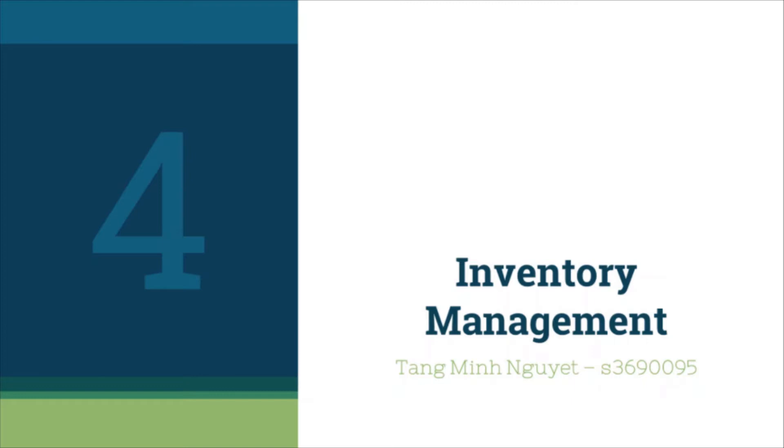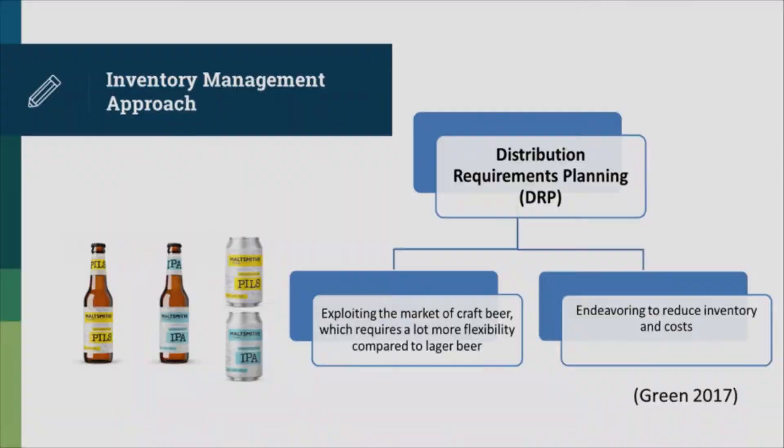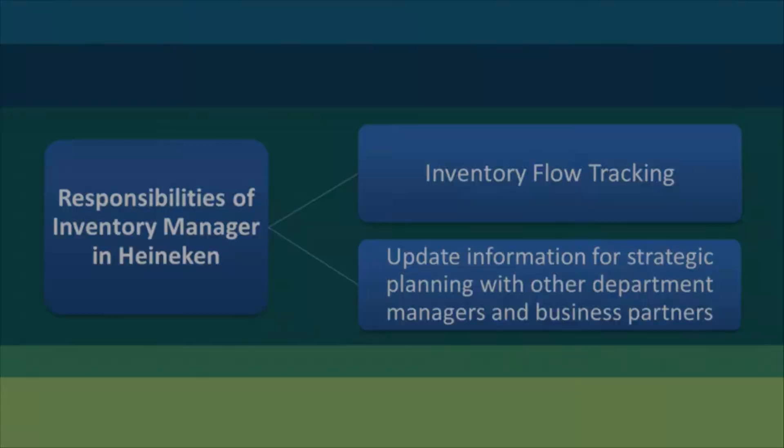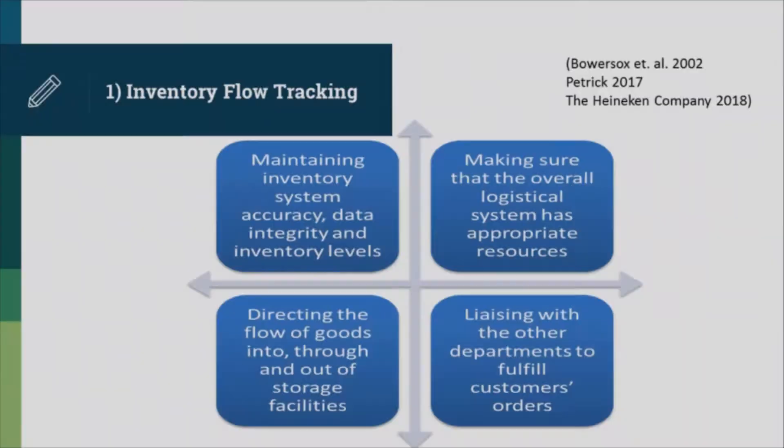Inventory management is one of the primary processes that add value to the supply chain. The latest inventory management approach deployed by Heineken is distribution requirements planning. The enterprise is starting to exploit the craft beer market, which puts a lot of pressure in terms of flexibility. For this reason, inventory income in Heineken is being reduced. Two key responsibilities of the inventory manager are tracking inventory flow and maintaining perpetual communication with all department managers and logistics partners. The inventory manager is responsible for inventory plans, preparing documentation, maintaining inventory system accuracy, data integrity, and inventory levels.